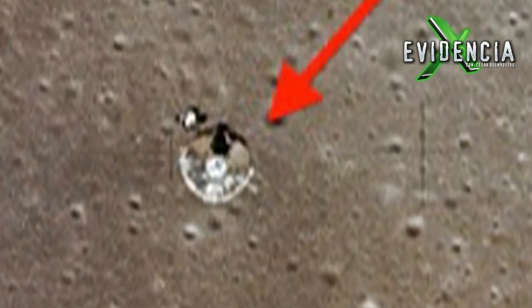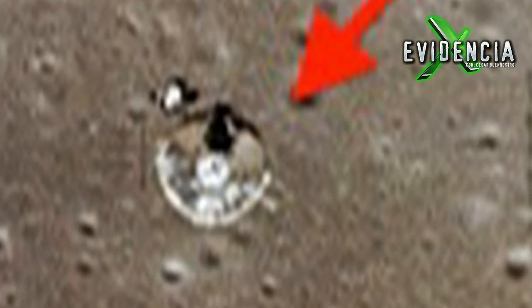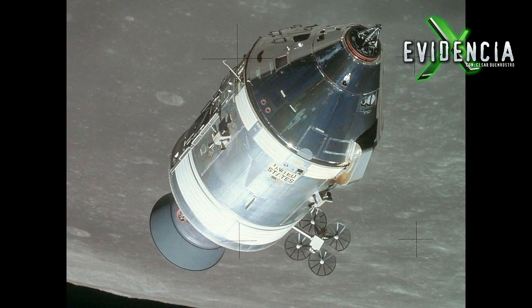La buena noticia es que sí, efectivamente se trata de una nave espacial. Y la otra es que está en el sitio de fotos de la NASA y no está oculta. ¿Será que se les pasó esconderla? Ya saben, esa NASA todo oculta. La fotografía en cuestión es del módulo de mandos y servicios de la misión Apolo 15, vista desde el módulo lunar.